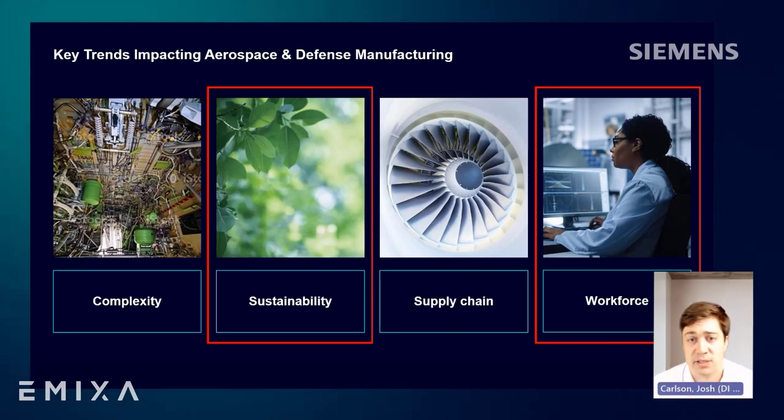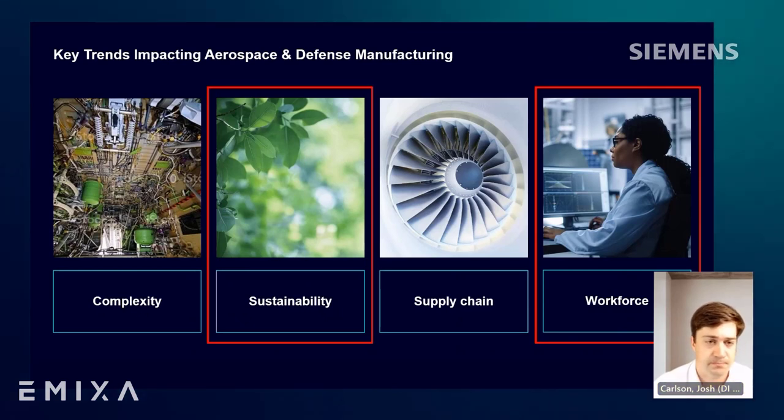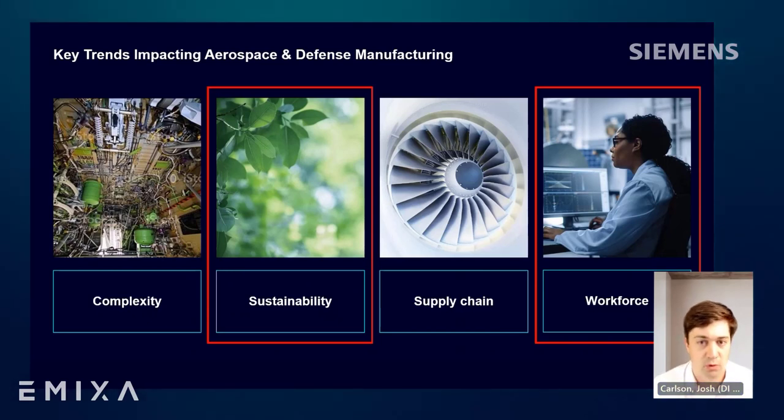What I hope you'll consider moving forward is the sustainability of human health and safety during manufacturing production, as well as during the use and maintenance of the product once it enters service. Next, we should consider the workforce challenges around knowledge transfer and closing the skills gap. We'll look at how virtual technologies like simulation and virtual reality can help with re-skilling, up-skilling, and attracting new talent — and of course, worker safety should be considered here as well.